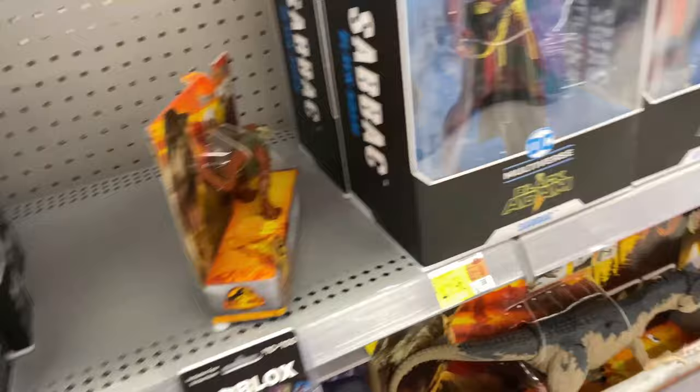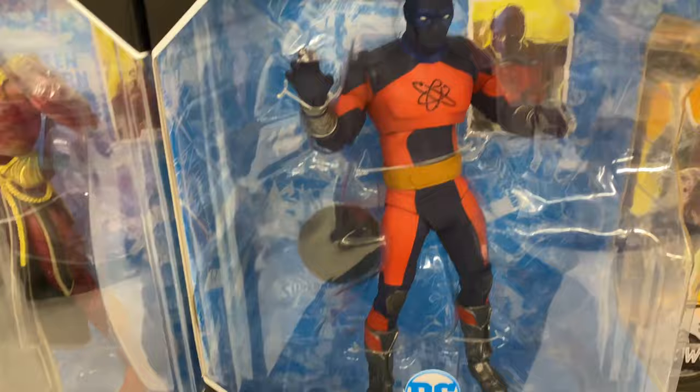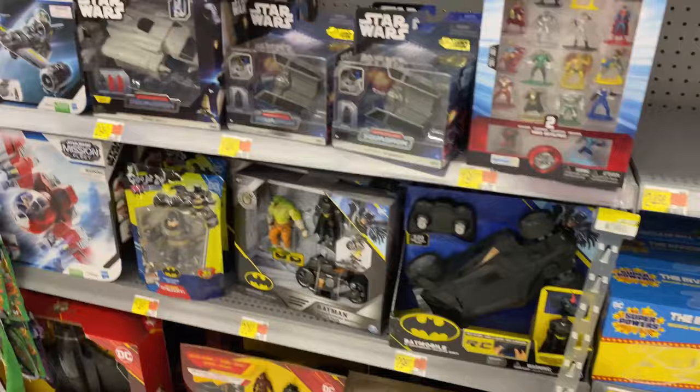Then we have this version of Superman with a horrible face sculpt, and Black Lightning - they had a bunch of those. This is a gold label version. Sabbac - that's his name, Sabbac - they had two of those, and they had two of the Atom Smashers as well. So they had a decent amount of McFarlane Toy stuff.